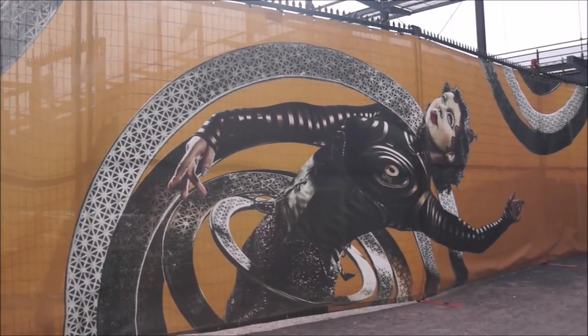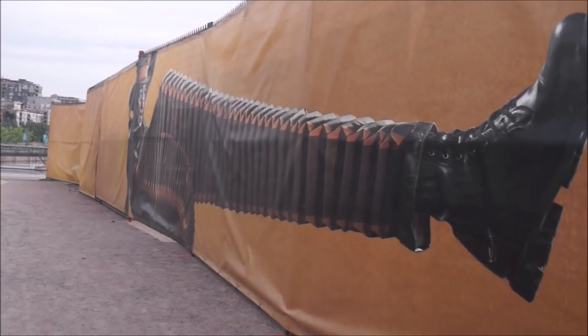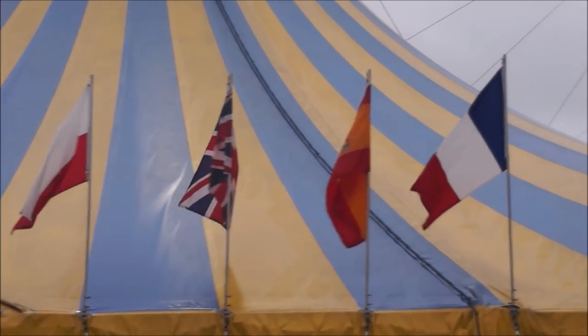So tonight we are at the Cirque du Soleil here in Montreal and we're going to be watching their latest show, Curious. While we can't bring you inside the tent, we can tell you that it is a fascinating performance that takes you into a different world.